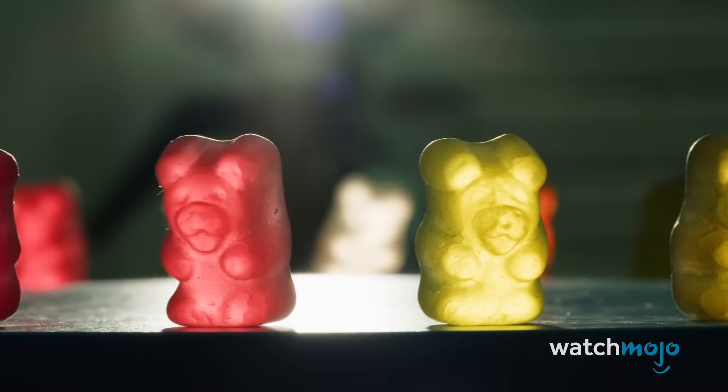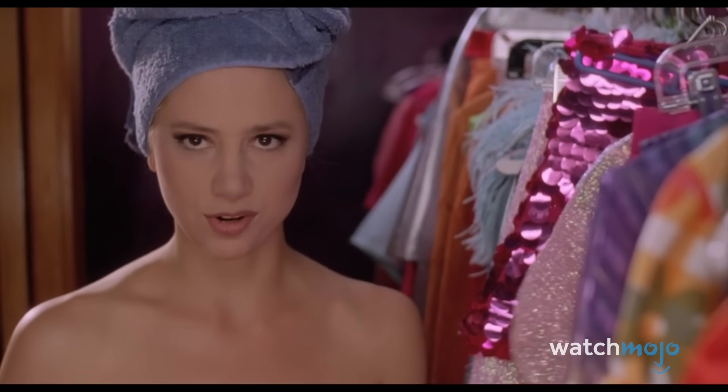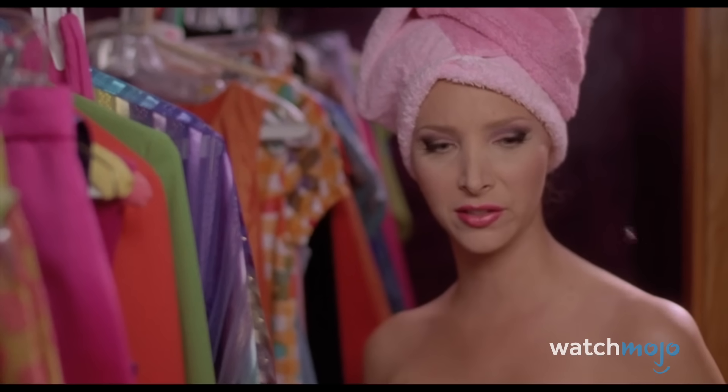When's the last time you ate just six gummies? "All I've had to eat for the past six days are gummy bears, jelly beans, and candy corns." "God, I wish I had your discipline."